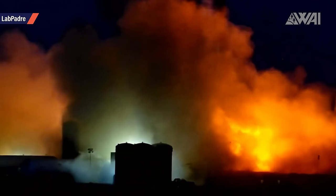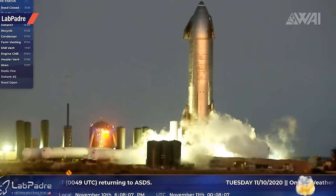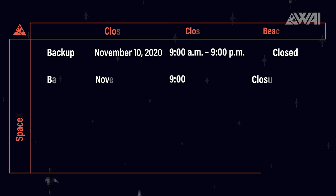Either a non-important part of the test stand got ripped off, or — and that's the theory I'm favoring right now — a part of the concrete under the test stand gave in under the immense force of the Raptor pressure and got blown away. It likely looks more dramatic than it actually was. After the test, SpaceX did cancel the November 11th test window, but testing continued on November 12th.